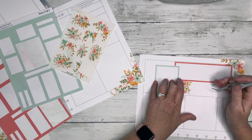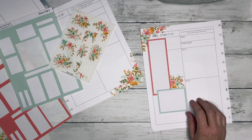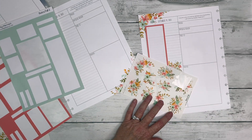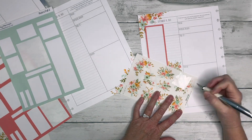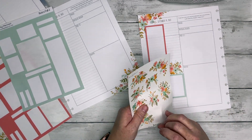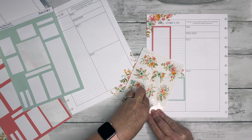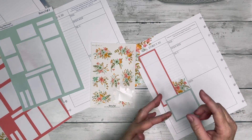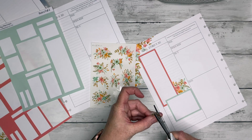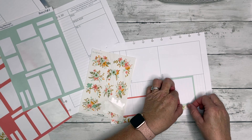Let me know in the comments below if you have the prayerful planner or if you ended up getting the Arise devotional planner. I love my Arise devotional planner for my catch-all. If you haven't seen that video it's on my channel — I have a flip-through where I show how I took it off the coils and put it on discs.